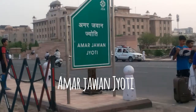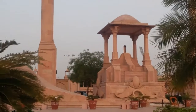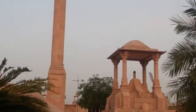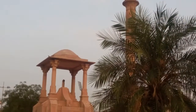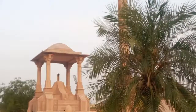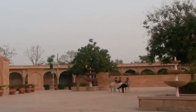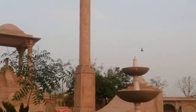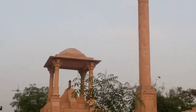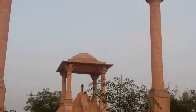Then comes Amar Jawan Jyoti of Jaipur. You all must have heard the name of this place before, as it is situated in Delhi as well. But what's special about the Jaipur one is this is famous for its light and sound show, and if you ever want to visit Jaipur, it's worth watching because it's literally amazing.